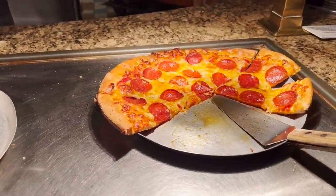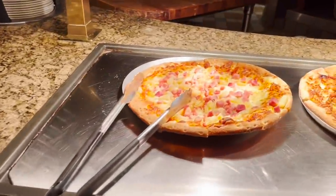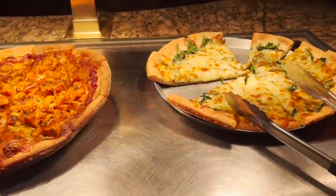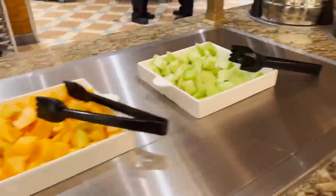Pepperoni looks about the best. There's a fresh cheese pizza coming out. That one looks like a Hawaiian pizza — of course — and there's what looks like a barbecue chicken and maybe a spinach pizza. And there's fruit: peaches, pears, cantaloupe, and honeydew.